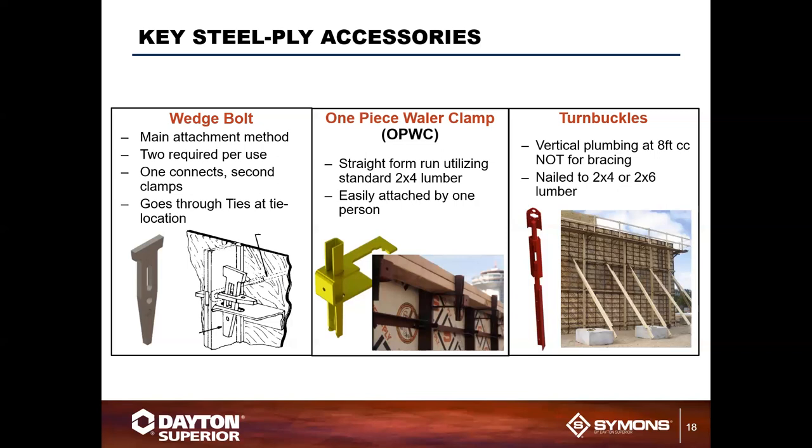The one-piece whaler clamp is not a structural item — it is used solely for alignment of the top of the form. You drop a two-by-four into this clamp and tighten it to straighten the form line. A turnbuckle can be used for vertical alignment only — it is not designed for bracing, only for plumbing the form. It can be nailed to two-by-four or two-by-six lumber or attached directly to the formwork.